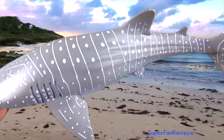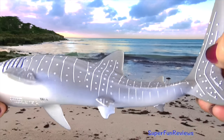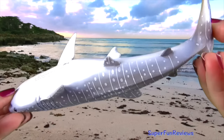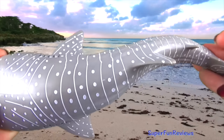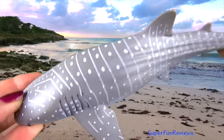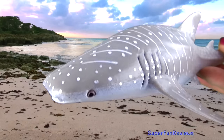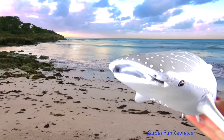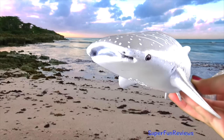The whale shark's flattened head has a blunt snout above its mouth with short barbels protruding from the nostrils. Its back and sides are grey to brown in color with white spots among pale vertical and horizontal stripes. Its underneath is white. Its two dorsal fins are set towards the back of its body, which ends in a large dual-lobed caudal fin or tail.